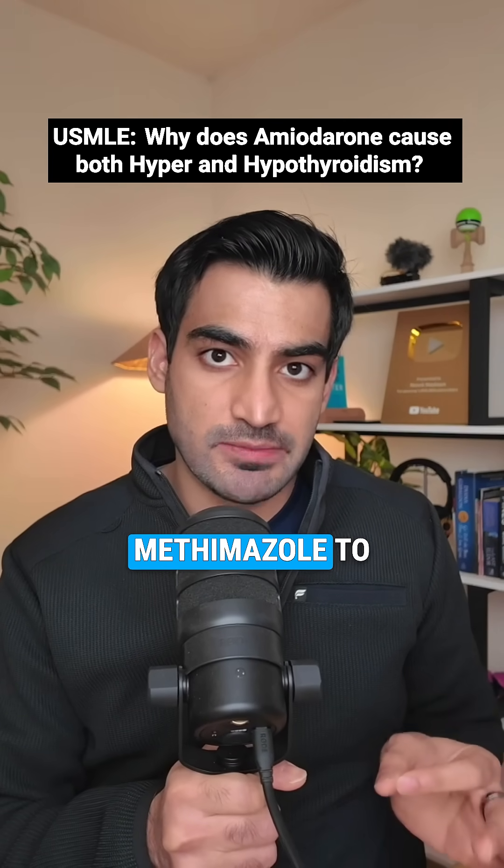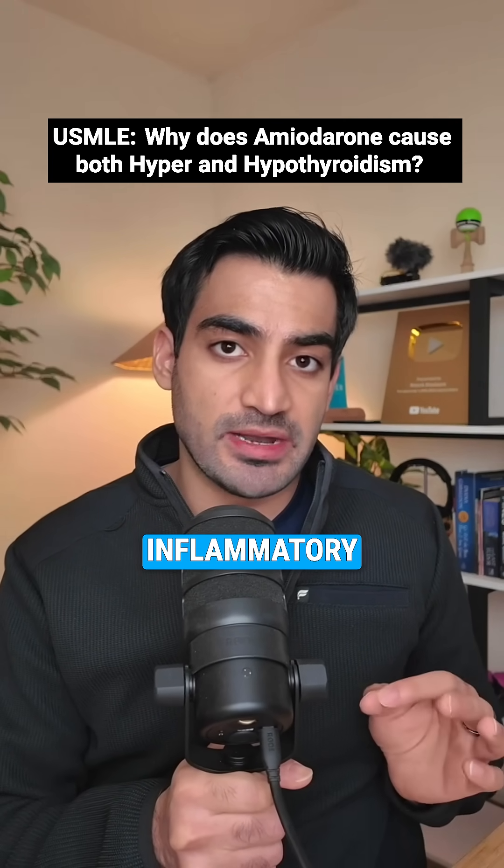Treatment follows the mechanism. Type 1 gets thionamides like methimazole to block synthesis. Type 2 gets glucocorticoids to reduce inflammatory destruction.